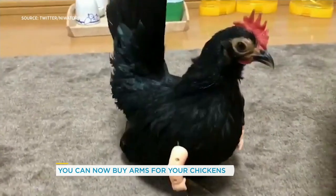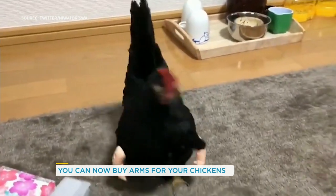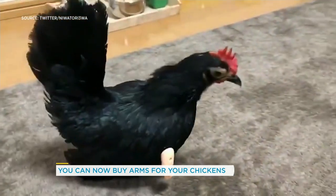It's like people dressing up their dogs or their cats in outfits. Chicken fingers! Oh my gosh.